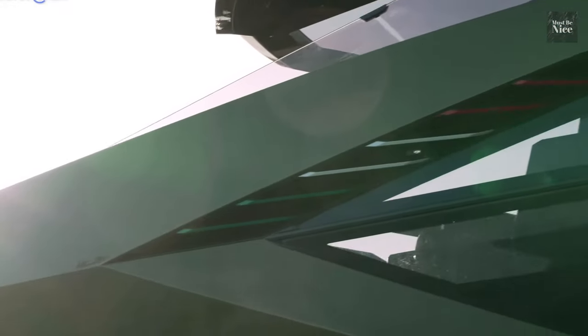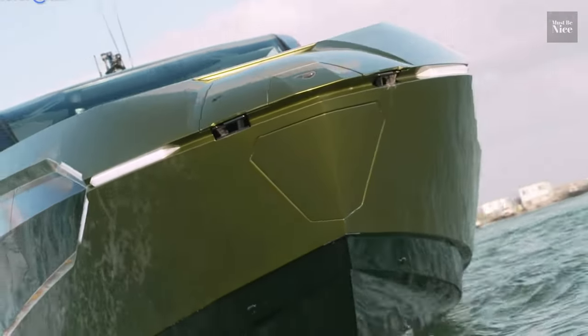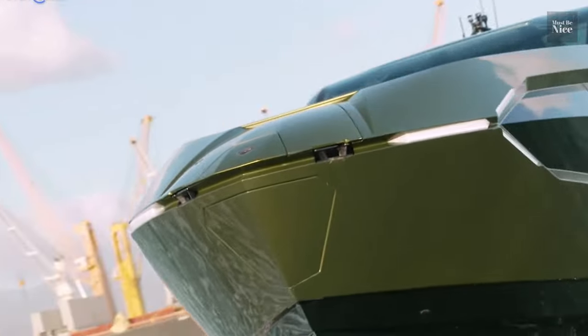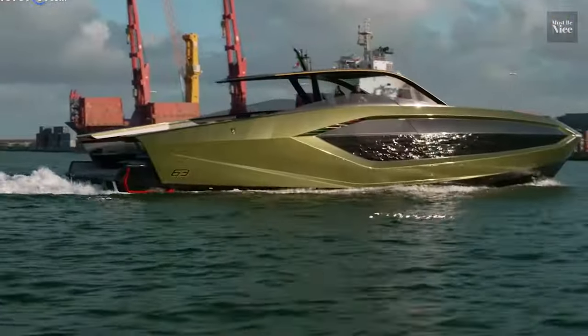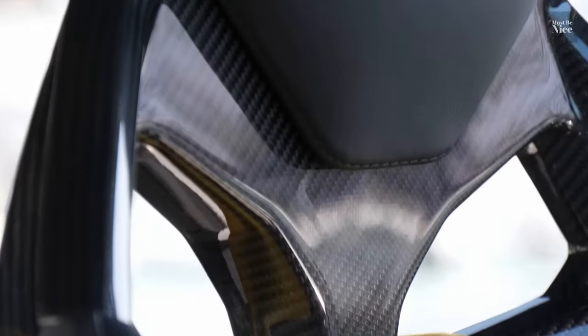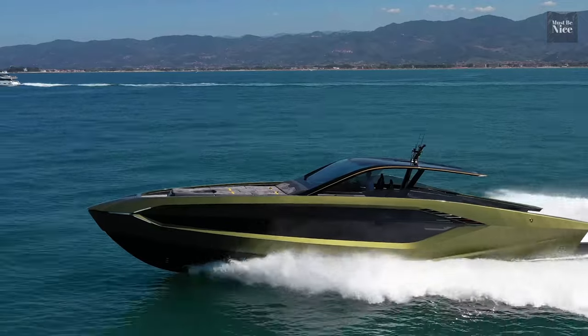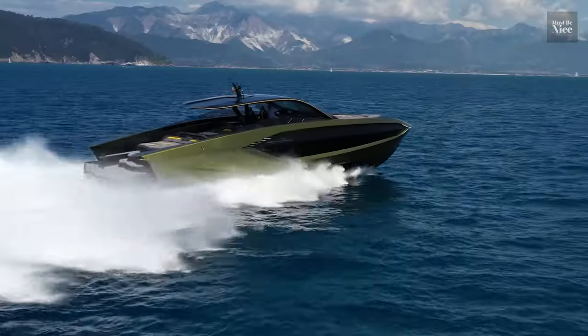The exterior design is super attractive, with sharp angles and a bullet-like streamlined body. The body paint has also contributed greatly to the overall look. The yacht is built using carbon fibre and weighs about 24 tonnes, a relatively light weight considering it soars up to 63ft high.